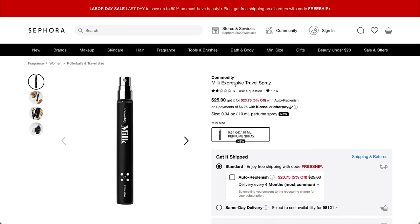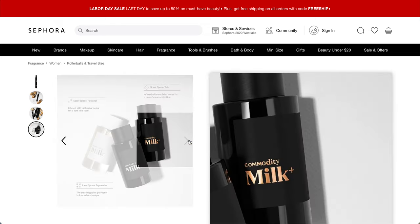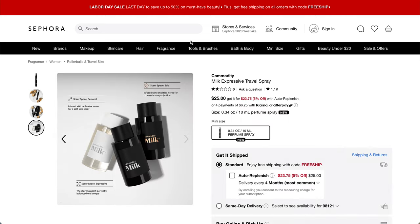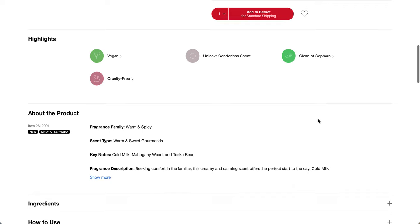So this is from Commodity — it's the Milk Expressive Travel Spray. I'm just guessing that maybe we'll get the small size because it is not the full size. Based on this flat lay, I'm not sure I'm going to like this smell — it looks like it's supposed to smell like marshmallows. It says the Commodity Milk Expressive is perfectly balanced and unique. $25 value for this small travel spray, but I'm not sure what size it's going to be. It's vegan, cruelty-free, unisex, genderless scent, and clean at Sephora. Fragrance is warm and spicy, warm and sweet gourmands, cold milk, mahogany wood, and tonga bean. This is not going to be for me.